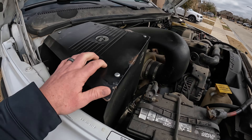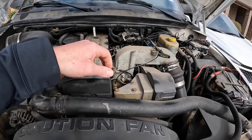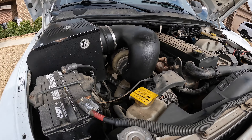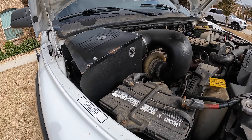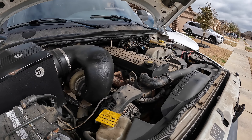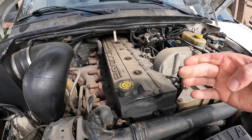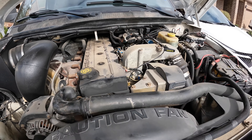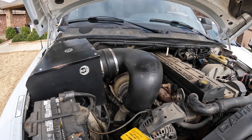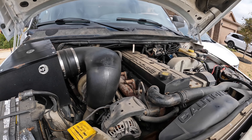Under the hood we have an AFE Stage 2 cold air intake. Other than that there really isn't anything else aftermarket under here — just basically gauges. There's definitely going to be more things to come, but there were a few other issues with the truck that needed to get taken care of first. For right now it's mostly a matter of getting this area all cleaned up — there's like 20 years of dirt under here.